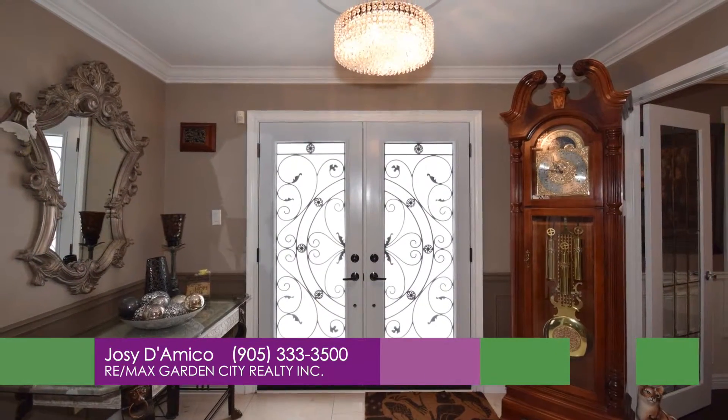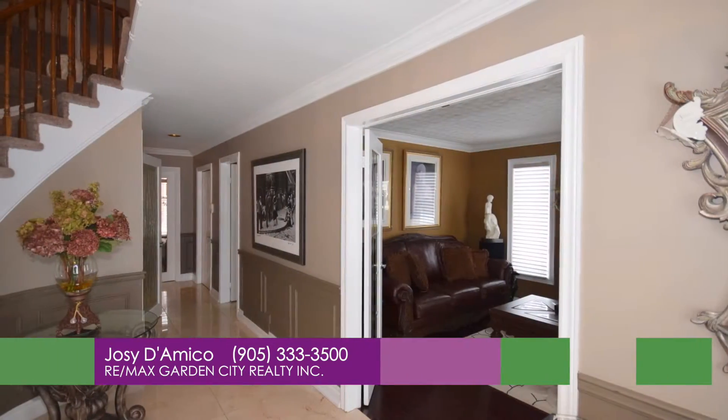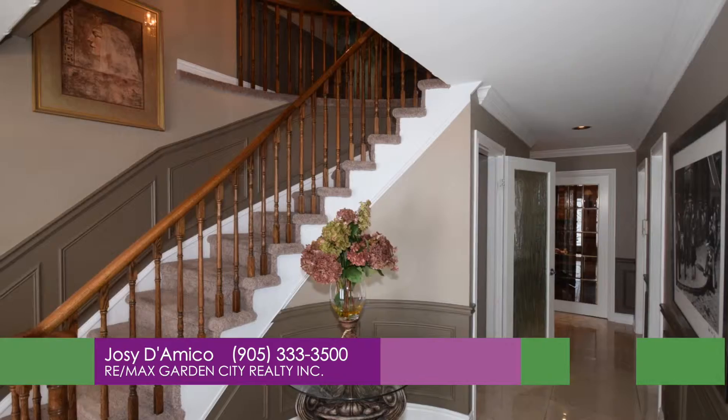Elegant foyer with double door, 24 by 24 marble tiles and wainscoting.